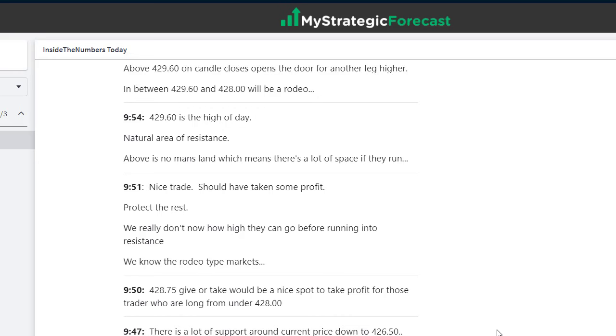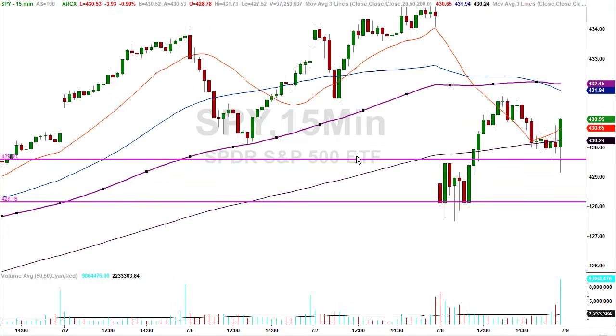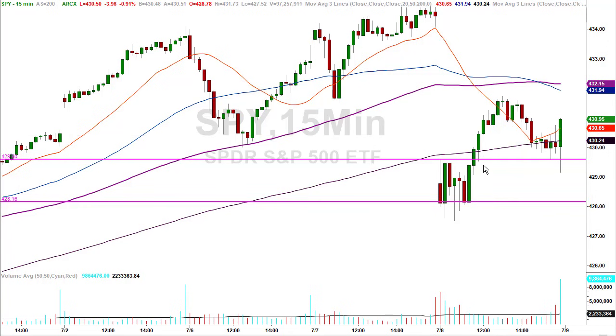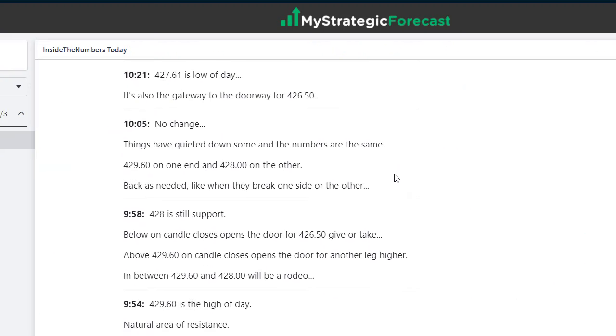Everybody protect the rest — you can hold a trailer. You've got profit in your pocket, you're in the driver's seat. At 9:54, 429.60 was high of day — a natural area of resistance. When they get back to it, getting above and closing candles above is the ticket. Look at this candle ending at 11:45 — they went back down to run a retest of that same area, got above, ran a back test on a successful test. A successful test: they go up. At the end of the day, they went right back to that same spot we knew about from this morning.